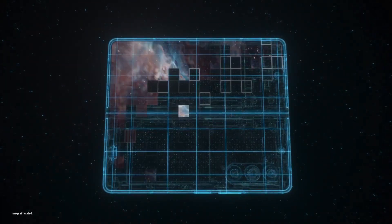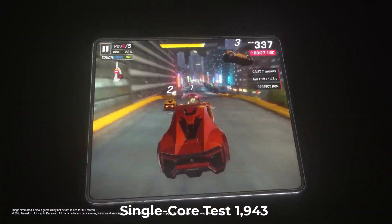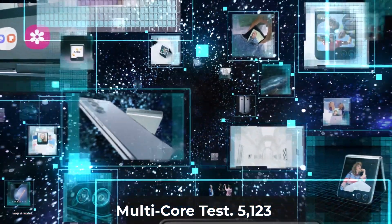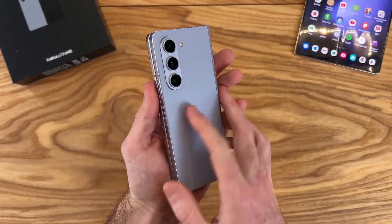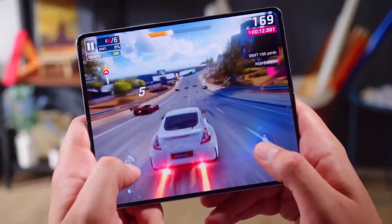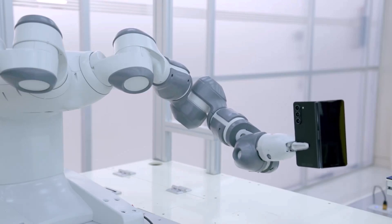For comparison, the Galaxy Z Fold 5, which features the Snapdragon 8 Gen 2 SoC, scored 1,943 points in the single-core test and 5,123 points in the multi-core test. Thus, the upcoming model offers a marginal improvement in single-core CPU performance and a significant improvement in multi-core CPU performance compared to the existing one. Consequently, you can expect the Galaxy Z Fold 6 to perform much faster in CPU-intensive tasks.